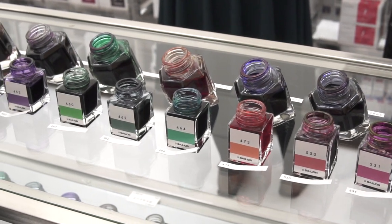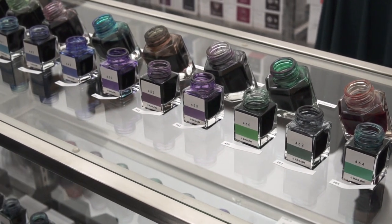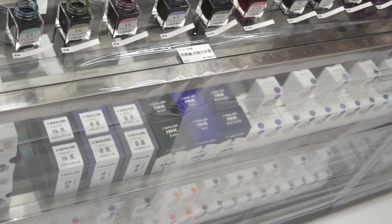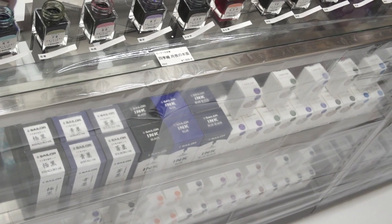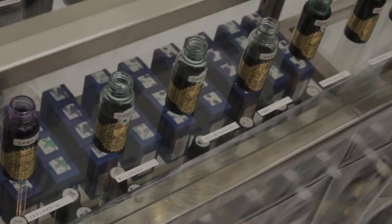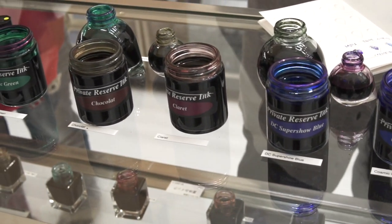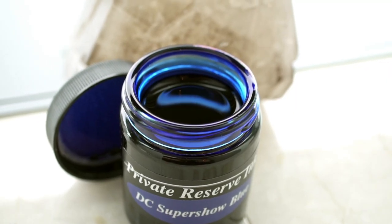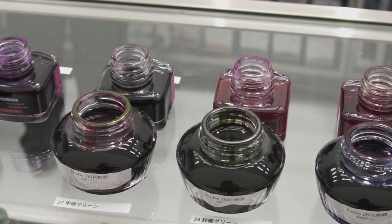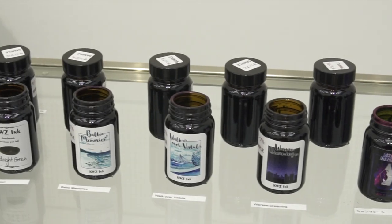Here is Sailor's Ink Studio lineup. You can see underneath, behind plastic sheeting, the boxes you can purchase that correspond with the ink you tested — the plastic sheeting is there to protect them from ink. They had Robert Oster, which was quite popular. Private Reserve had bottles there, including the DC Super Show colors. I thought it was funny that I bought DC Super Show Blue here in Tokyo. There were also bottles of Kobe Monogatari inks and KWZ inks.